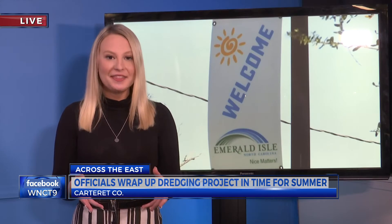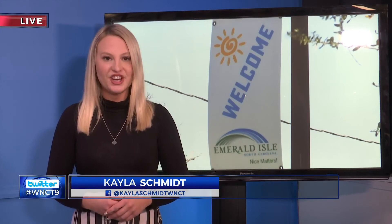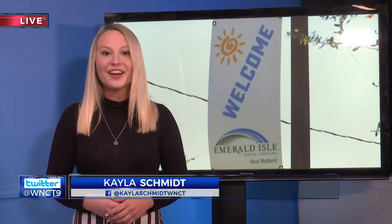If you are looking to hit the coast this weekend, don't forget that paid parking is also in effect April 1st. Live in Jacksonville, I'm Kayla Schmidt, 9 on Your Side.